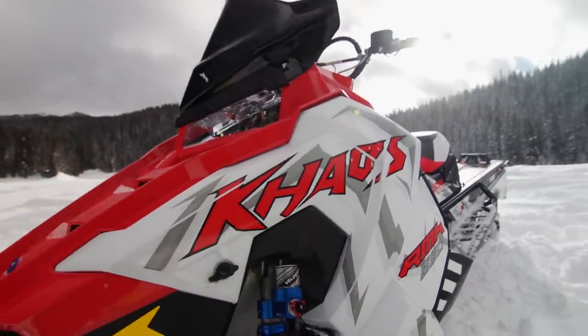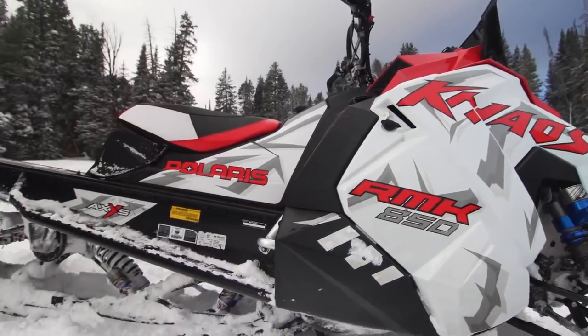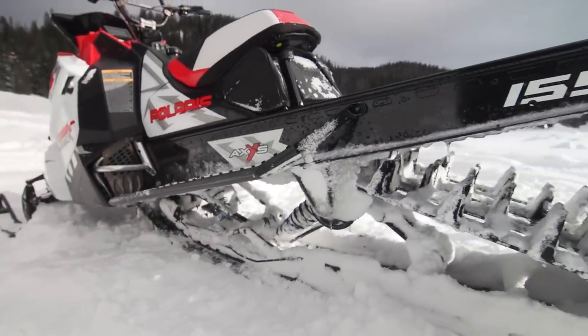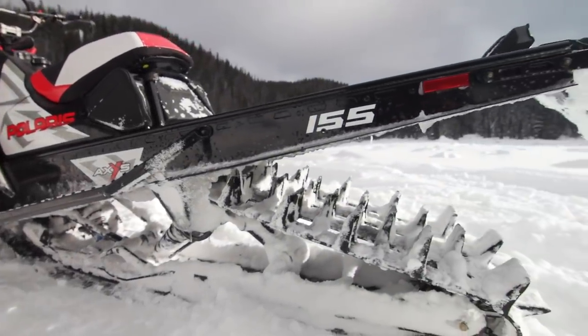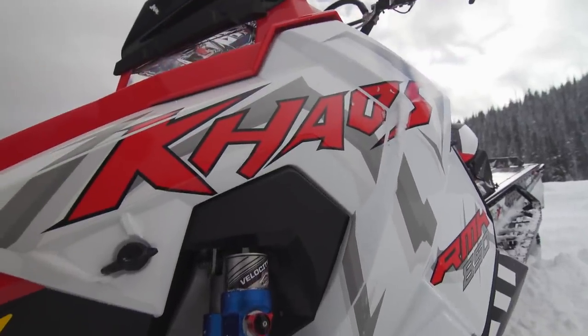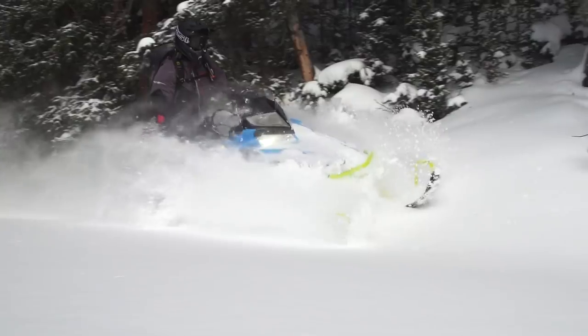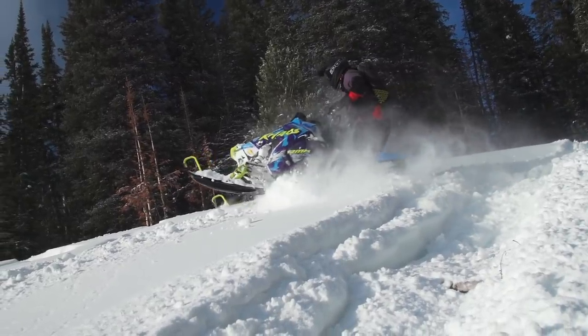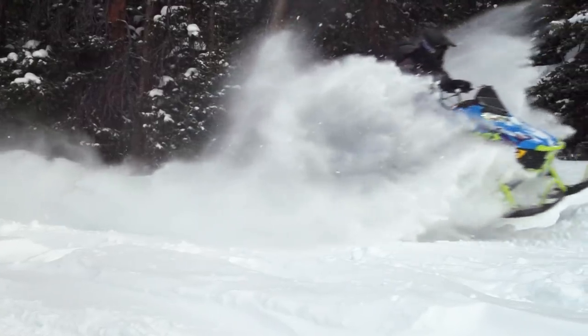Just really cool, industry-leading technology. We do a lot of talking about Fox shocks, but the truth is these Walker Velocity shocks may just be better than even the best OE-supplied Fox dampers. As exciting as the new XC 137 and XCR 129 models are, there's something else new from Polaris targeted at mountain riders. For model year 2020, the RMK lineup has RMK Chaos — the industry's first all-mountain sled, designed for customers wanting a more dynamic sled focused on a little bit of everything.